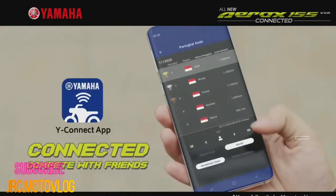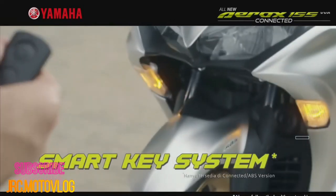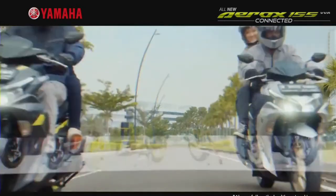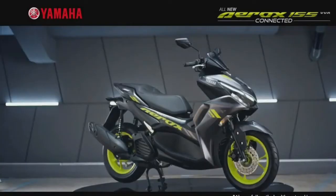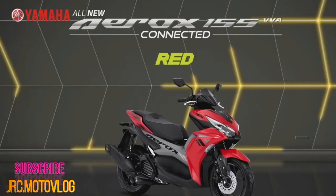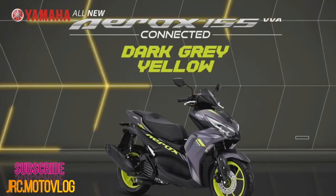Aesthetics aside, the new Aerox sports a new fully digital instrument cluster. Bearing slightly larger dimensions than that of the outgoing model, the new instrument panel features a real-time fuel consumption gauge, as well as an integrated toggle switch on the left handlebar for navigating through the simple yet comprehensive display. The new scooter now comes standard with hazard lights, toggled with a switch found on the right handlebar.